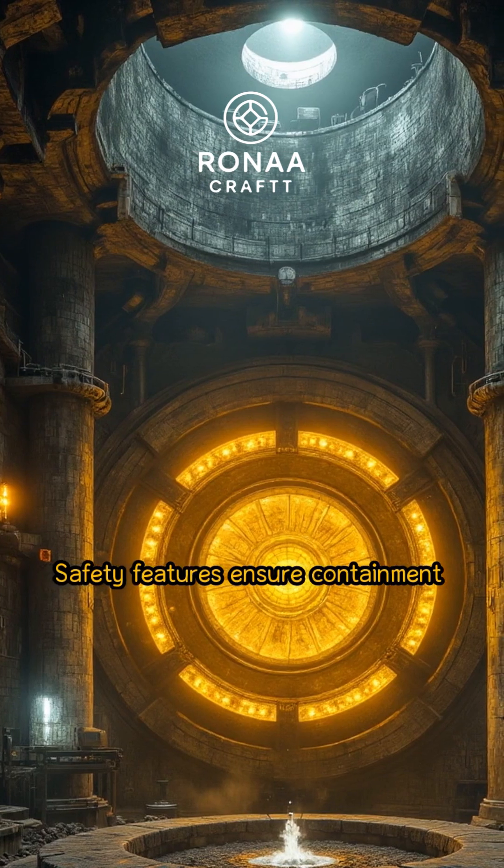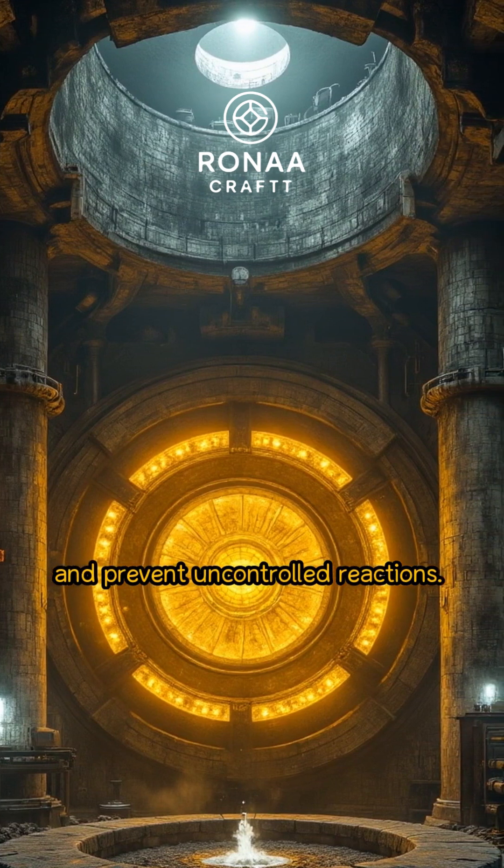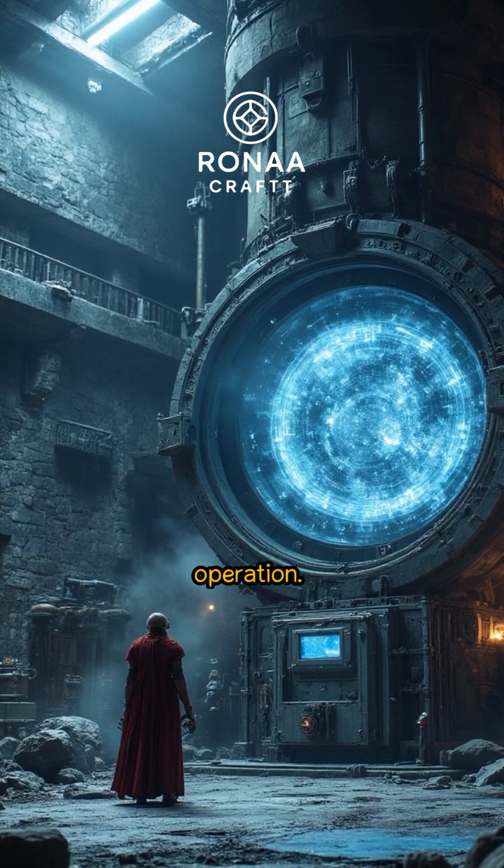Safety features ensure containment and prevent uncontrolled reactions. The lunar reactor is designed for remote control and autonomous operation.